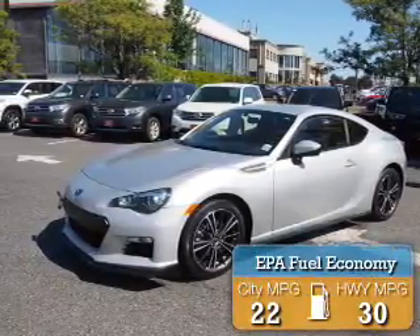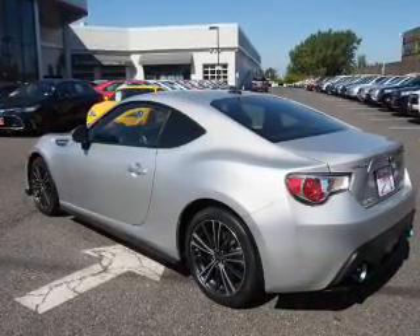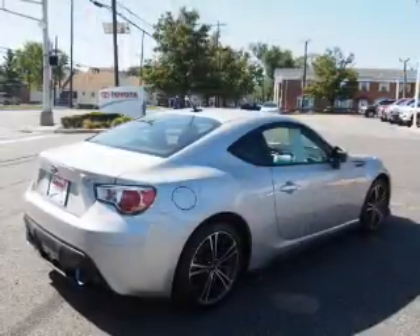Great fuel efficiency saves you money by requiring fewer trips to the gas station. The features include an alarm system, keyless entry, independent suspension, brake assist, traction control, and stability control.